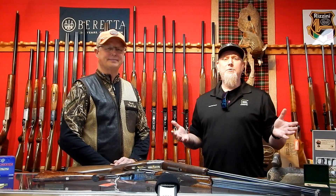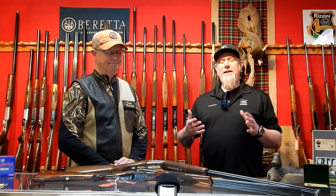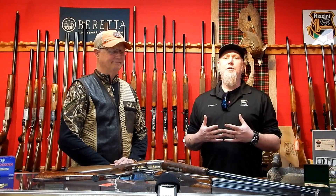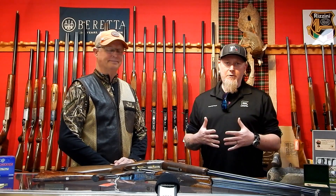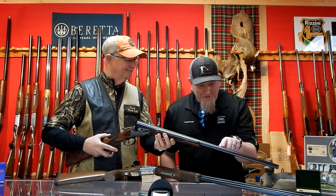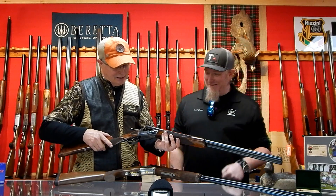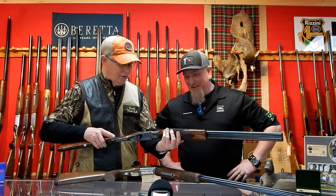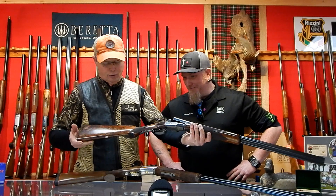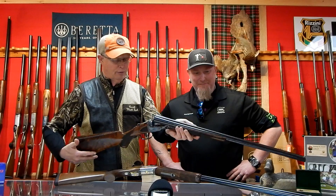Whether it be collectible shotguns, something a little higher end for skeet or sporting clays, or something more of an heirloom you can hand down in your family — Mark can facilitate that. He can point you in the right direction and help educate you so you're confident that what you're picking is what you're going to love. This level of aged patina is what's beautiful — that slight plum color in there is gorgeous — and the stock is just a beautiful grade four to five exhibition wood. It's just a beautiful gun.